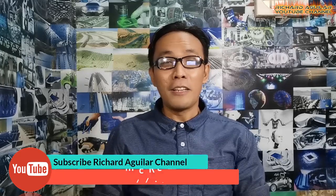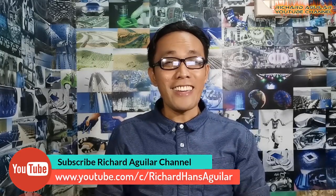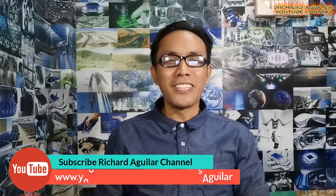Hi everyone, Richard Aguilar here and I'm back again with another awesome video. But before we get started, don't forget to subscribe and smash the bell icon to keep you updated with our new videos.